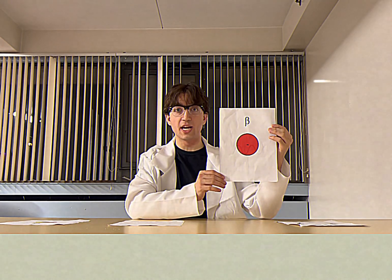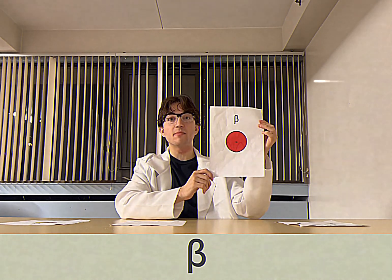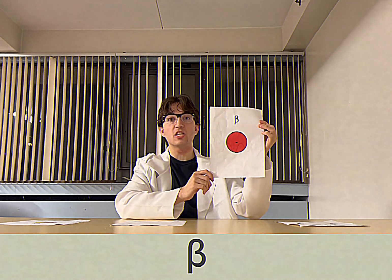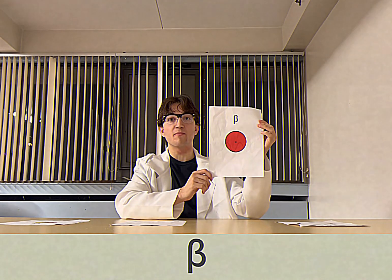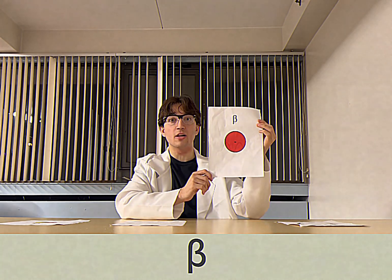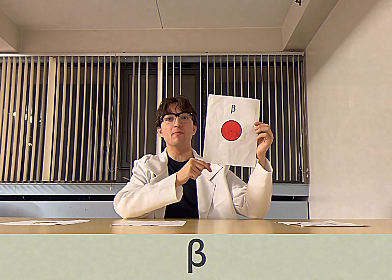Next up is beta radiation. Beta radiation contains many similar traits to alpha radiation because they are both high energy particles. However, instead of consisting of protons and neutrons like their sibling particle, a beta particle only consists of electrons. Beta radiation is less impactful on our health than alpha radiation, but it takes a little more to deflect them, like aluminum.